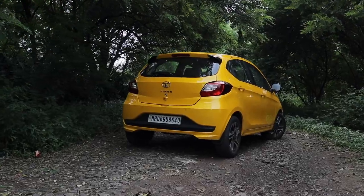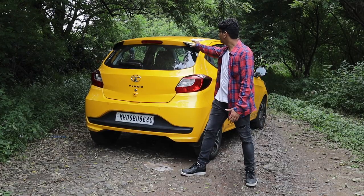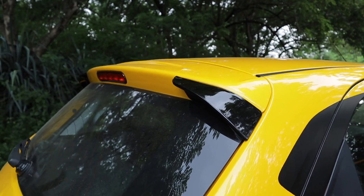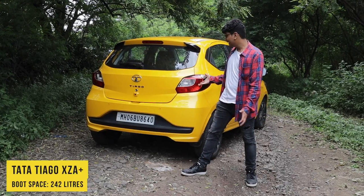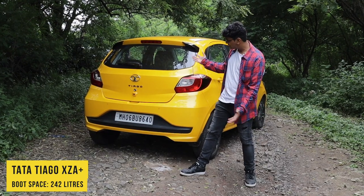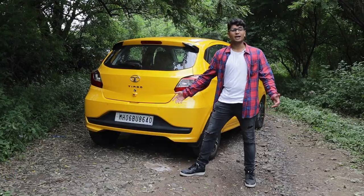When it comes to the back end, nothing really has changed that much. You get a little spoiler, which is not even a full spoiler — just two little bits on each side. The tail lights look good and overall it's a really handsome-looking rear end. Nothing to complain about.